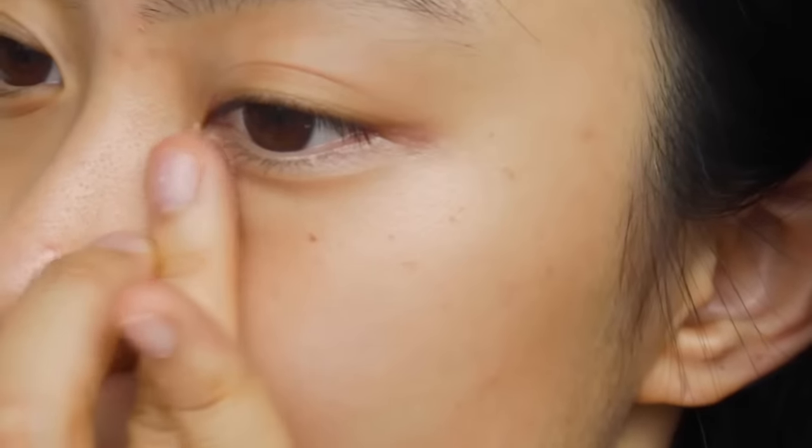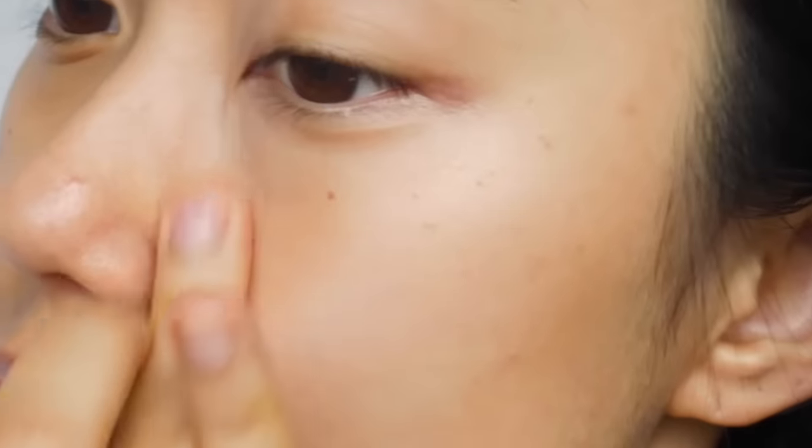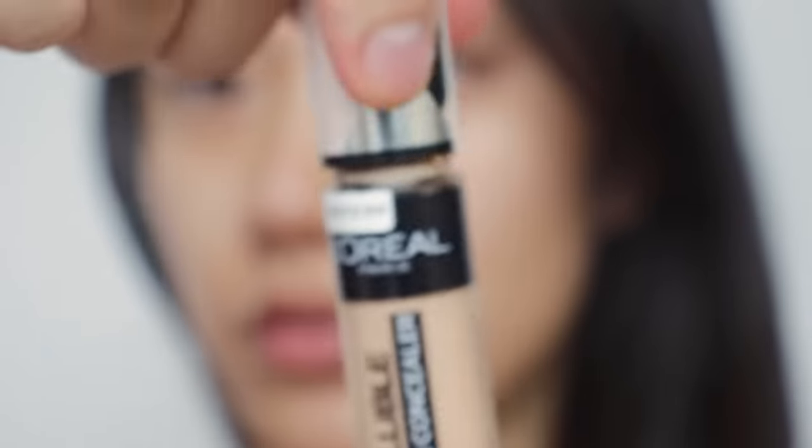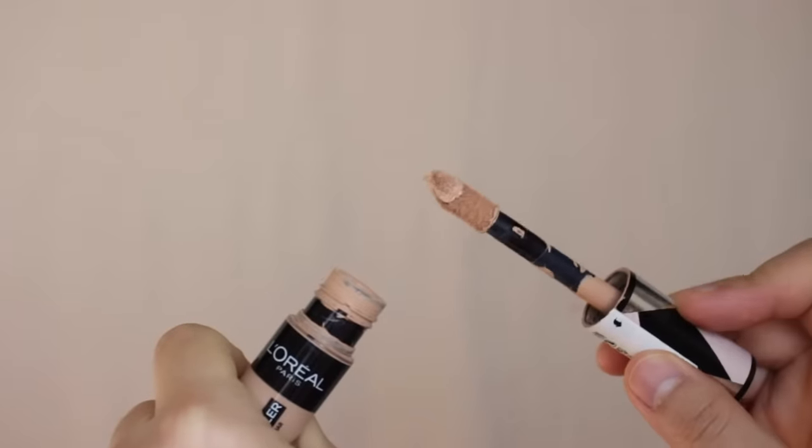It provides a semi-matte finish, so if you have dry skin, it's good to prep your skin with a good moisturizer before applying makeup. If you don't want to use a foundation but still want decent coverage, this concealer would be a perfect option. Next is the L'Oreal Infallible Concealer. If you have oily skin or acne or hyperpigmentation you want to cover, I highly recommend this product. Even though it has full coverage, if you apply a thin layer, it won't look cakey but will still achieve a natural look. If I have to pick one product to invest in, it'll be concealer.